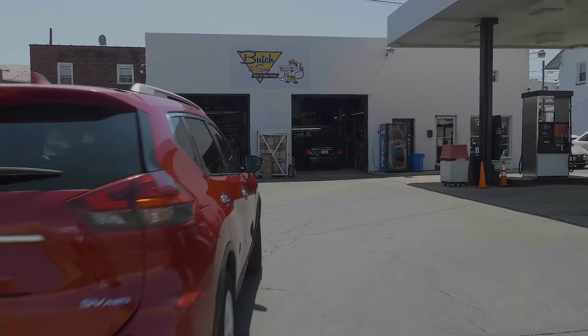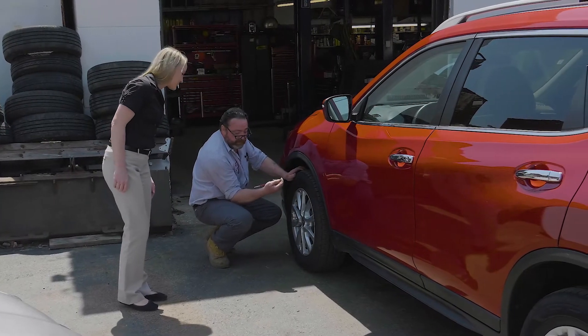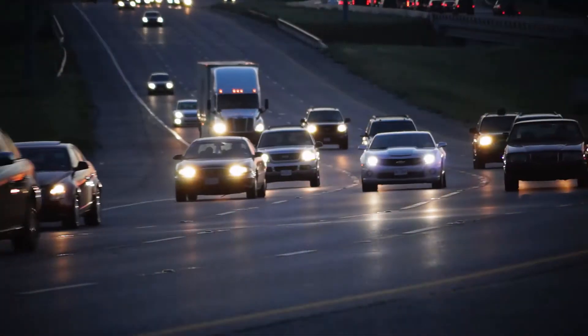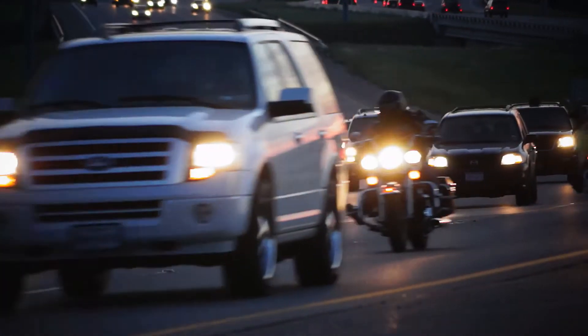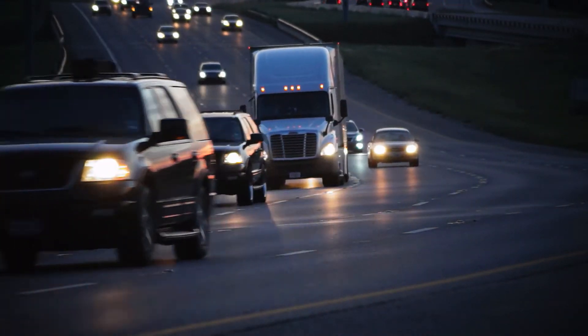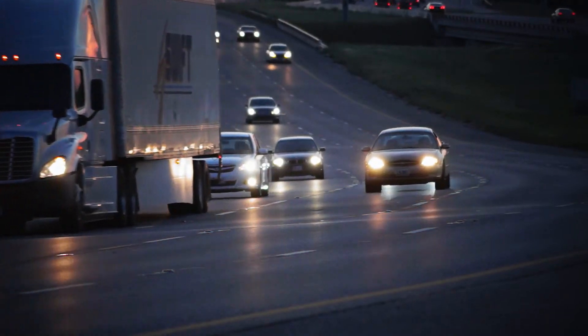Even with the best maintenance program, there will be times when you need professional help to fix the problem so your vehicle can be operated safely. The most important thing to remember is that tire safety starts with inflation, because low air pressure will eventually lead to failure and it may cost you more than just a new tire or a few dollars in fuel.